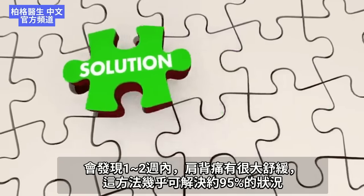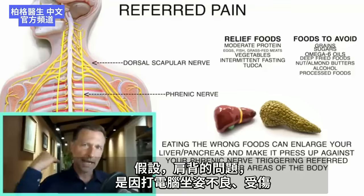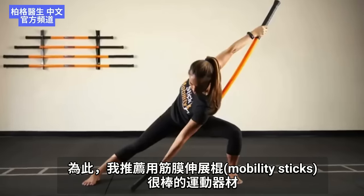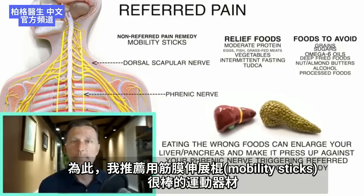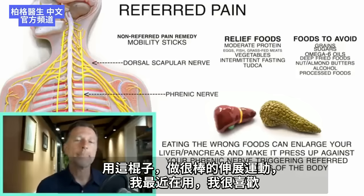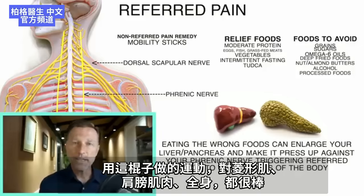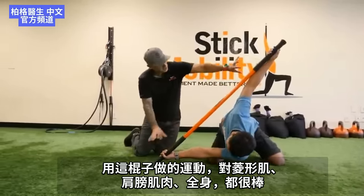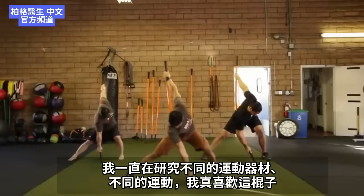That solution is going to handle about 95% of all cases. For the remaining cases where the problem is in the actual muscle area due to posture, sitting at a computer, or an injury, I would recommend getting mobility sticks. These are really cool exercise tools — there are amazing stretching exercises you can do with them. I recently got them and I love them. I'm not affiliated with the company, but I'll put a link down below to check them out because the exercises you can do with these are amazing for your rhomboid and surrounding muscles.